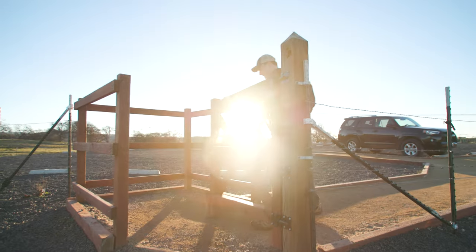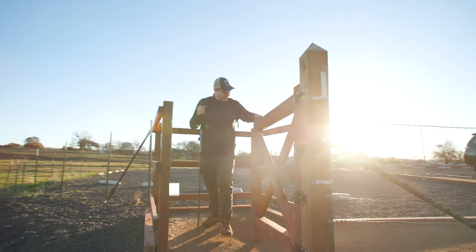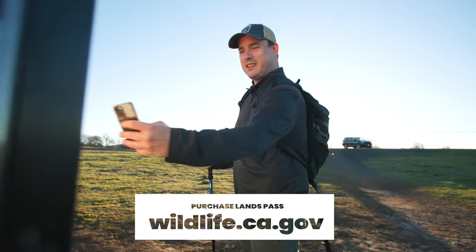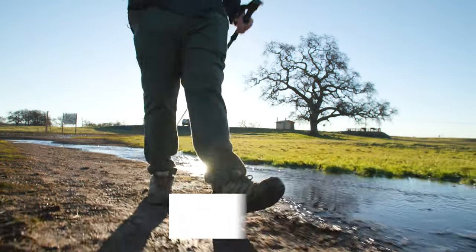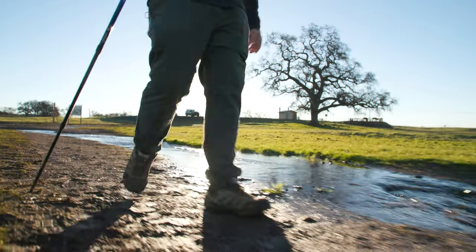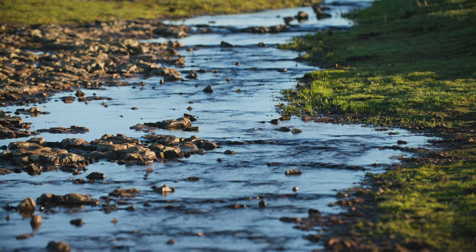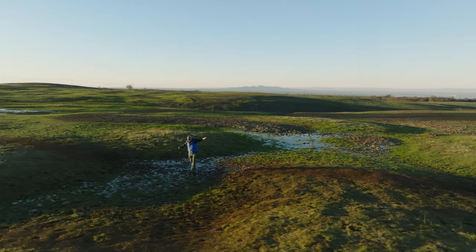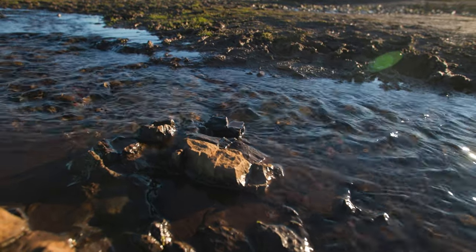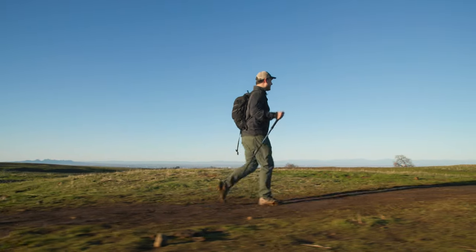Don't forget to pick up a California Department of Fish and Wildlife Lands Pass before your visit. I purchased one online, but you can also use the QR code at the trailhead, or get them in person anywhere that sells a fishing or hunting license. If the parking lot is full, there is limited parking along the shoulder of Cherokee Road, but be sure that your vehicle is not blocking any part of the pavement. And if you're bringing your dogs along, make sure they're on leash at all times.